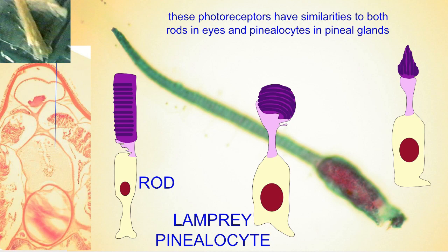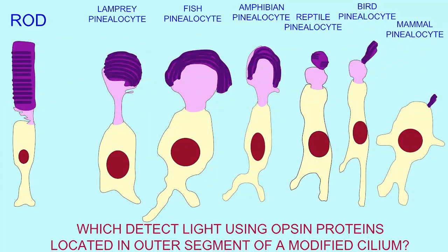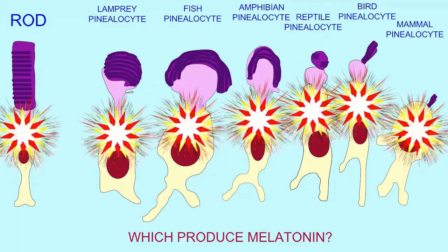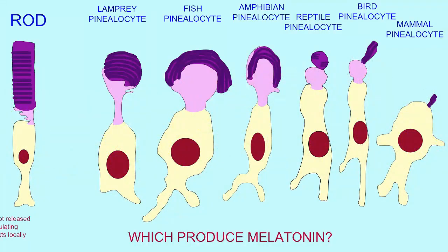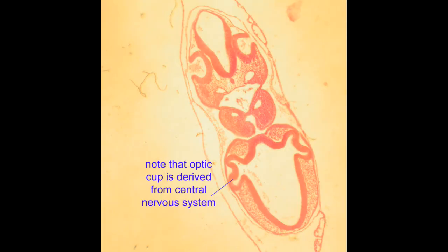These chordate ancestors would produce cells which have a modified cilium capable of perceiving light, and would modify this for the perception of light in two lateral eyes, but also in a pineal gland. Both the lateral eyes' retina portion and the pineal gland are derived from the diencephalon of the embryonic brain.